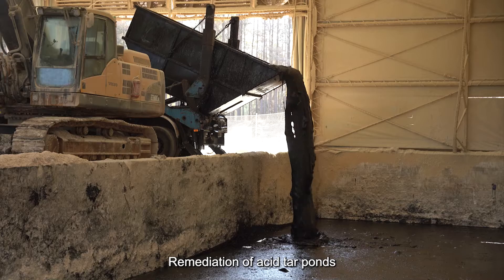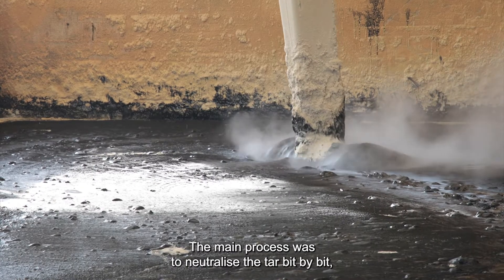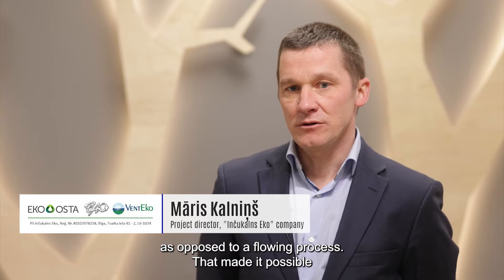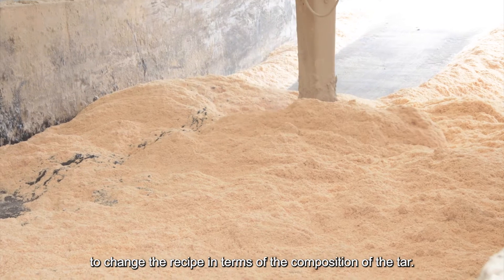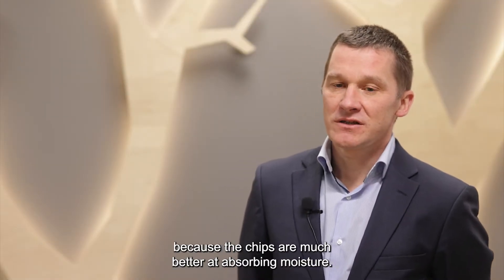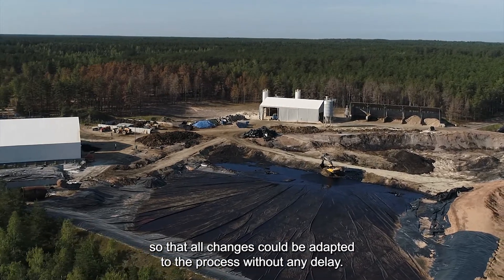Remediation of acid tar ponds was a complicated process which involved innovations that we created. The main process was to neutralize the tar bit by bit, as opposed to a flowing process. That made it possible to change the recipe in terms of the composition of the tar. Wood chips were used instead of plastic because the chips are much better at absorbing moisture.